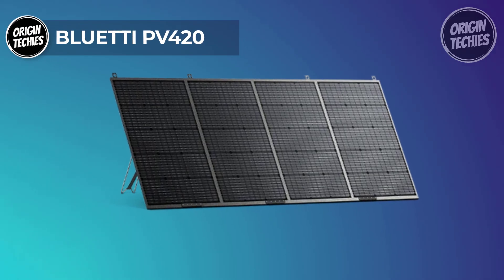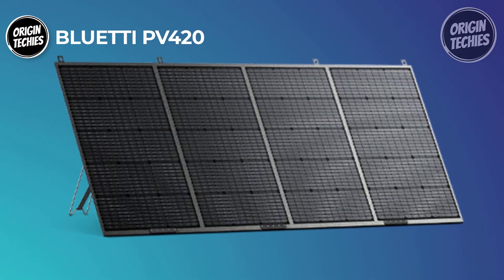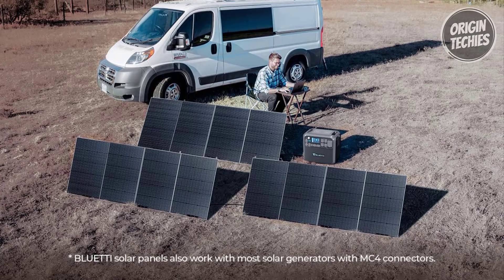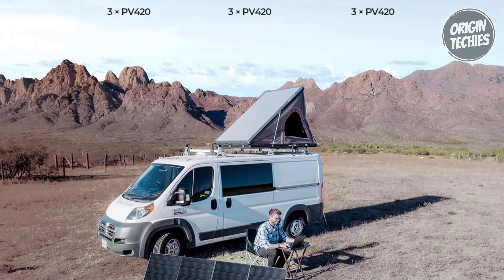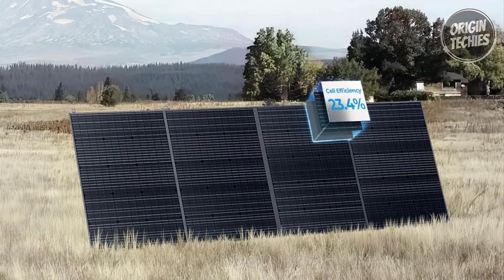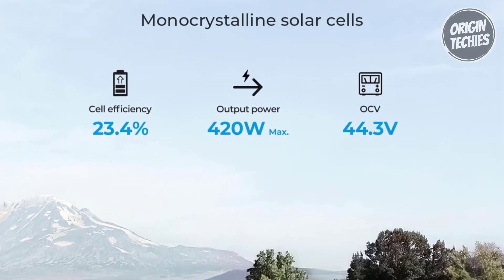The Bluetti PV420 emerges as a game changer in portable solar panels, offering a potent combination of power, efficiency, and durability. Priced at $999, this 420-watt solar panel is tailor-made for compatibility with Bluetti's renowned generators such as the AC200P, AC200 Max, AC300, EP500, and EP500 Pro, as well as other large-capacity generators on the market.